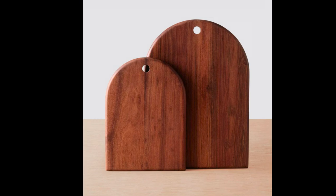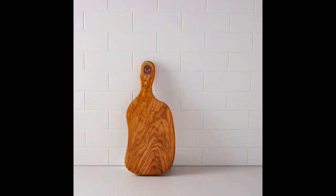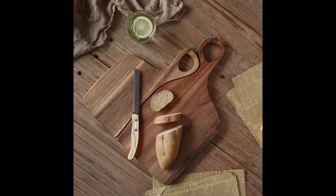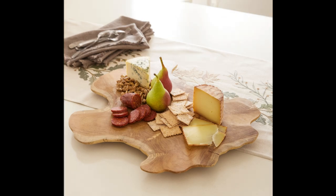For those who appreciate rustic charm, wooden cutting boards with a natural, organic feel are perfect. Crafted from reclaimed wood or featuring rough edges, these boards add warmth and character to any kitchen. Imagine a maple cutting board with a live edge and natural wood grain, reminiscent of a cozy cabin retreat. Its rustic charm brings a touch of the outdoors into your kitchen while providing a durable surface for food prep.